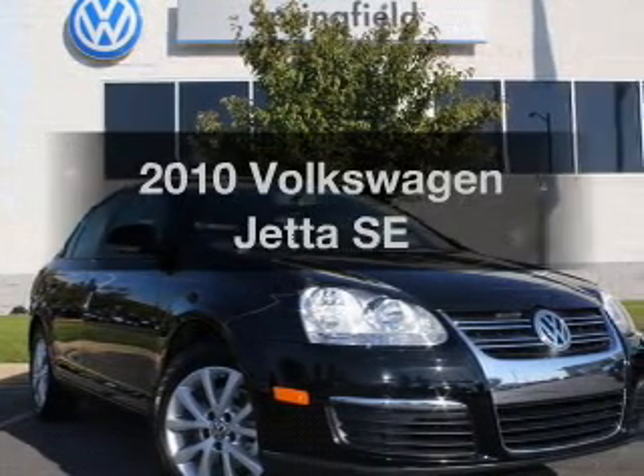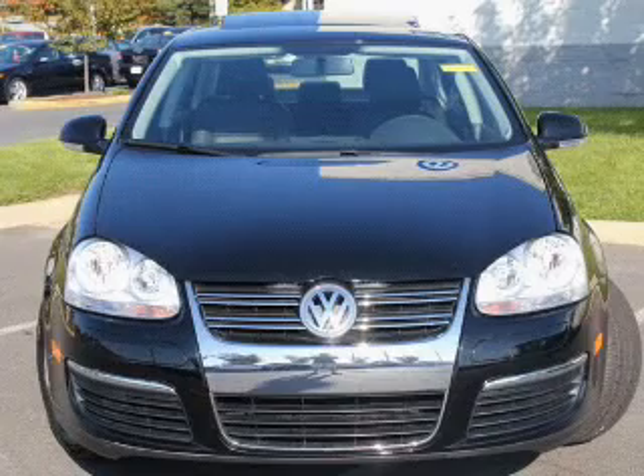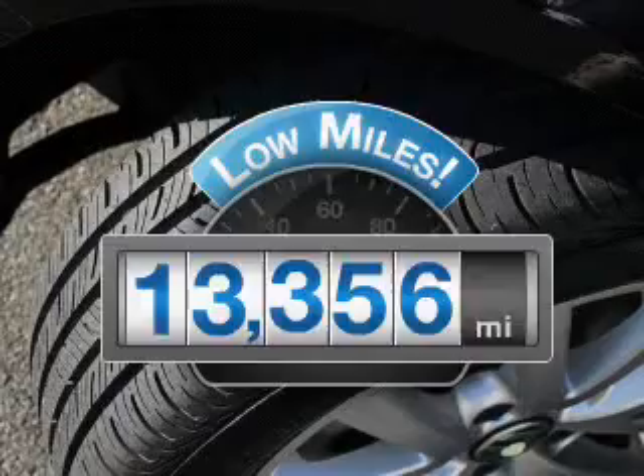Check out this 2010 Volkswagen Jetta. Travel the roads in style and comfort in this great vehicle. Why worry about high mileage? Choosing a ride with lower mileage is the right choice for your busy life.